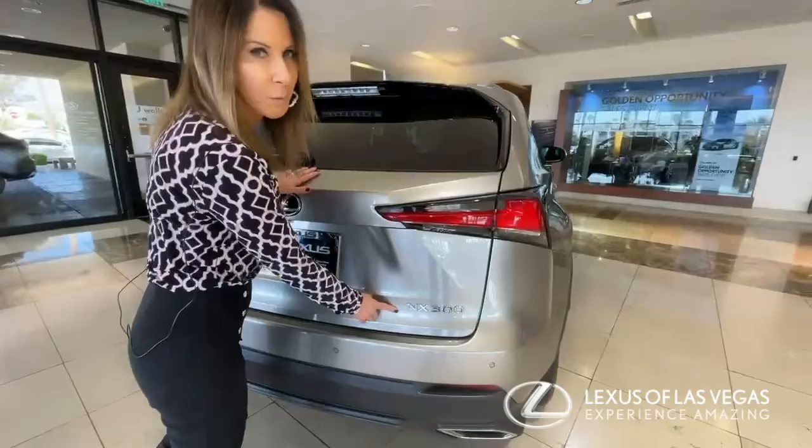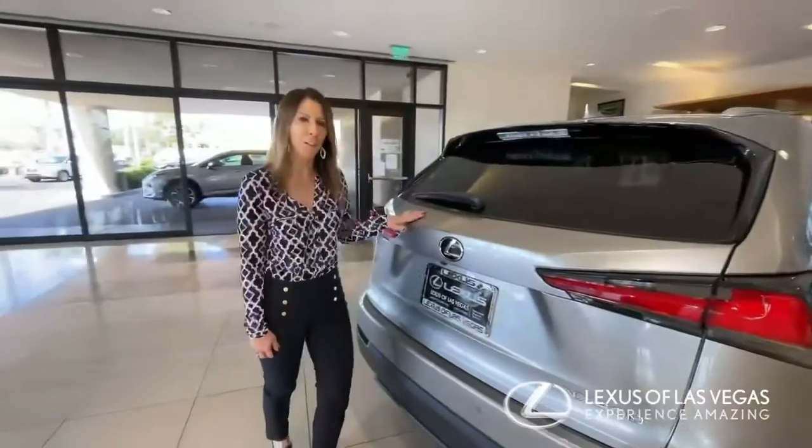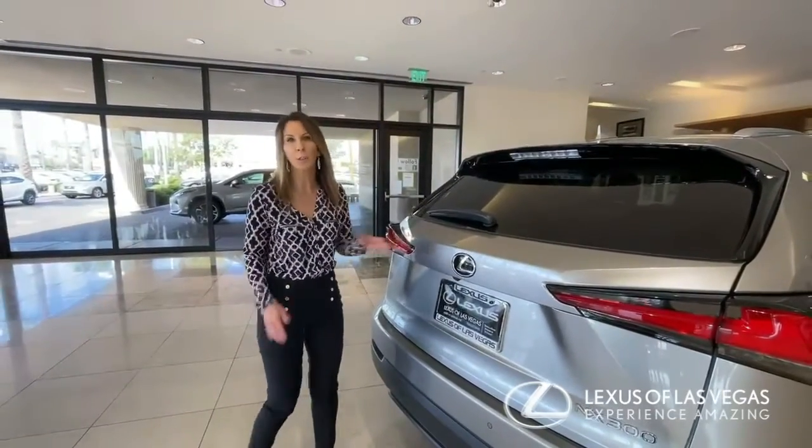First we're going to talk about the Lexus NX300, which is my favorite car — I've had four of them. I want to show you a secret compartment in here.